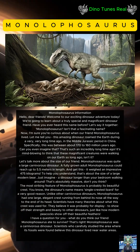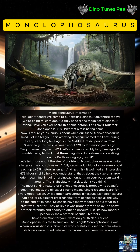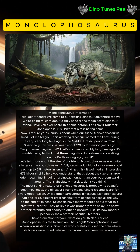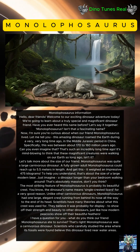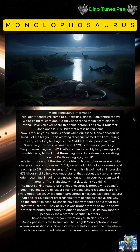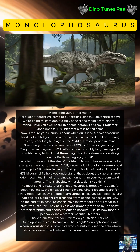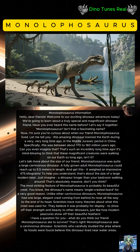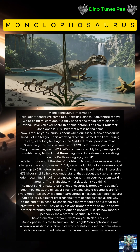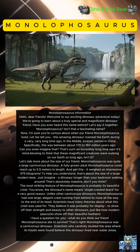The most striking feature of Monolophosaurus is probably its beautiful crest. The dinosaur's name means 'single-crested lizard' for a very good reason. Unlike other carnivorous dinosaurs, Monolophosaurus had one large, elegant crest running from behind its nose all the way to the end of its head. Scientists believe it was probably used for display — to show off strength and beauty to other dinosaurs, just like how modern peacocks show off their beautiful feathers. What do you think our friend Monolophosaurus ate to survive?